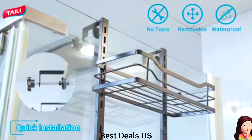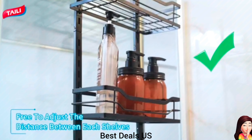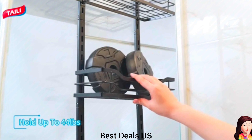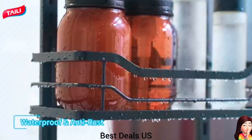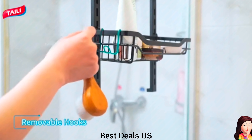2. Shower Caddy: Rust-proof metal construction finished in electroplating and powder coating, which not only prevents rust but also has excellent drop-resistant durability. It can effectively prevent rust even in wet conditions. Product link is given in the second link.